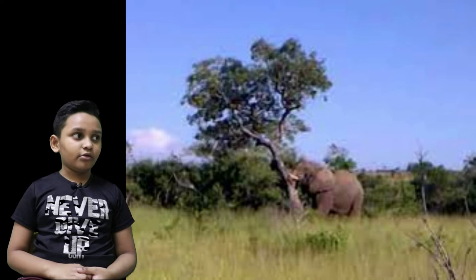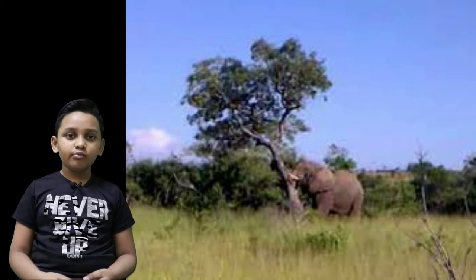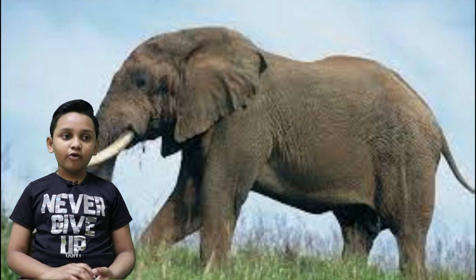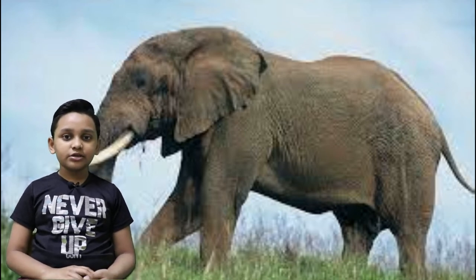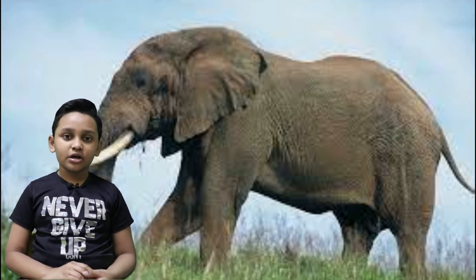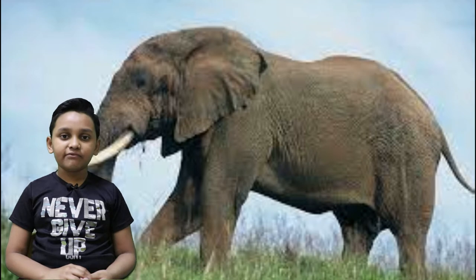If they uproot trees here and there, it won't be easy for a forest to recover. The situation got bad enough in South Africa for a biologist to be concerned. Keep in mind these gentle giants are moving into new territories because of spreading fires and poachers.